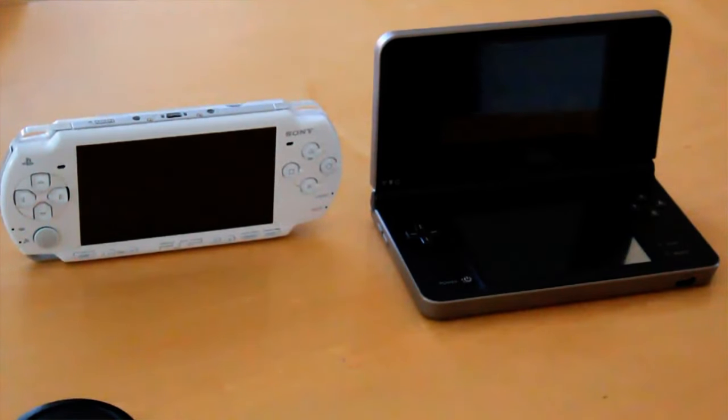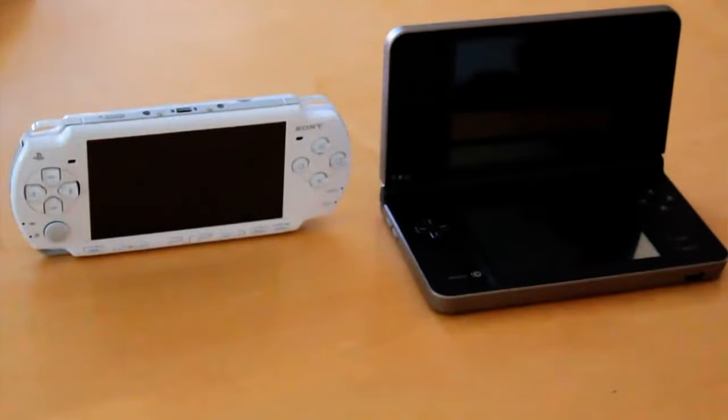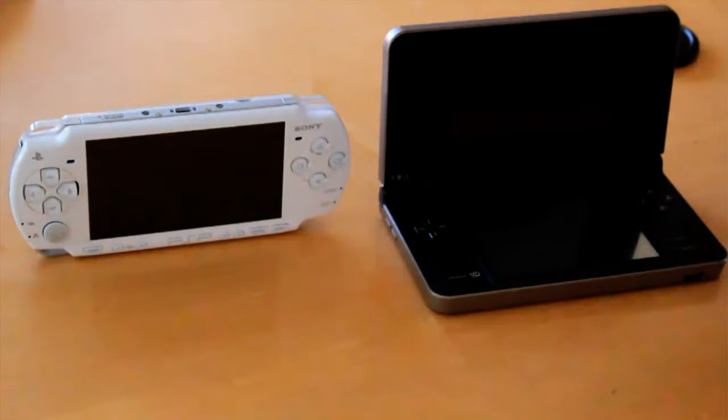Hey Internet, what's up guys? So today I'm going to show you the difference in playing movies on your DSi XL or your PSP.